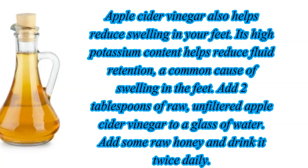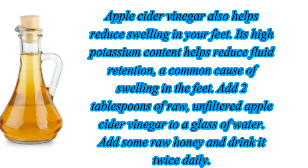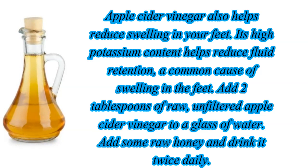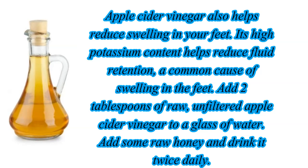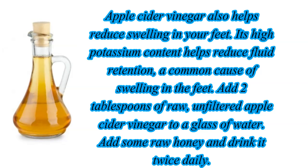Apple cider vinegar also helps reduce swelling in your feet. Its high potassium content helps reduce fluid retention, a common cause of swelling in the feet. Add 2 tablespoons of raw, unfiltered apple cider vinegar to a glass of water, add some real honey, and drink it twice daily.